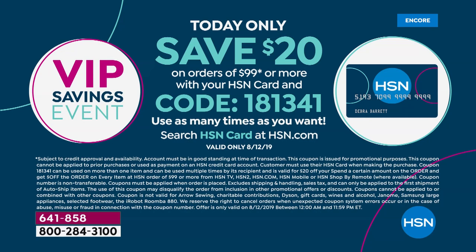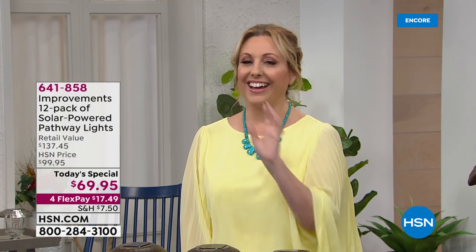Carrie Mobley is going to be coming up with Wind and Weather outdoor, which is a $20 item, so you could add that to hit the $99 threshold. The special is only for today. If you missed the code, you can go to my Facebook page, Helen Keeney — K-E-A-N-E-Y — HSN, where I posted it.